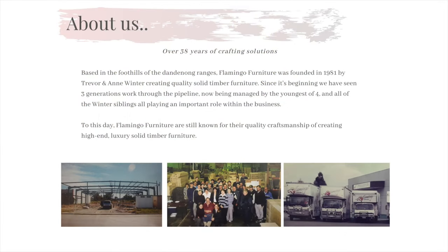A little bit about Flamingo Furniture. We were founded in 1981 by Trevor and Anne Winter, and they set out on a journey to be the most reputable manufacturer in Australia, crafting quality, high-end, solid timber furniture. Still to this day we remain a 100% Australian, family-owned and operated business with the aim of providing Australia with only the finest timber products.